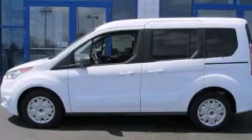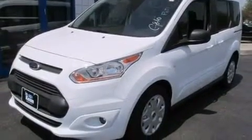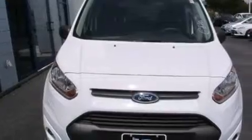This is a brand new 2014 Ford Transit Connect. This van has an automatic transmission and an inline 4-cylinder engine.